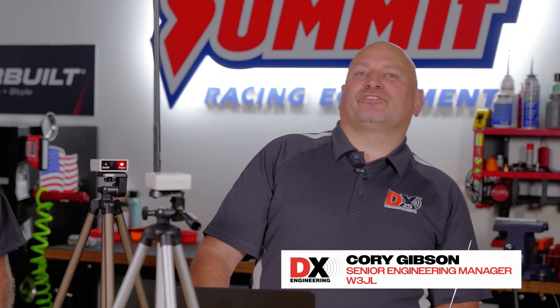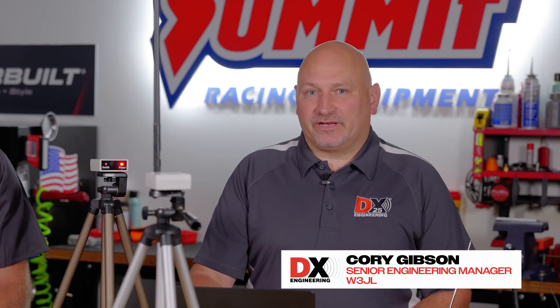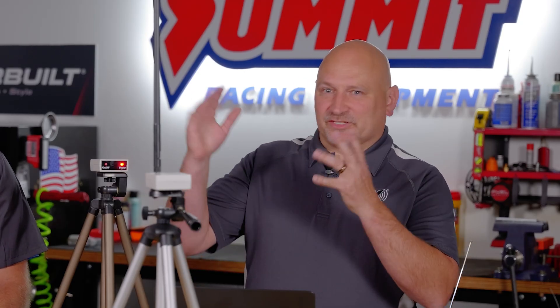My name is Brian Heller. I'm part owner of the Akron Sports Car Club. I've been doing motorsports and timing and scoring for nearly a decade, and we do about 30 to 35 events a year. I'm Corey Gibson, W3JL, senior engineering manager here at DX Engineering — electrical engineer — and this is my world: RF.